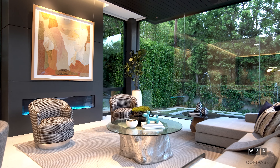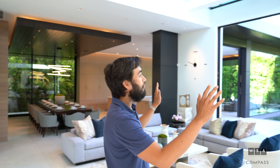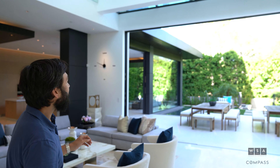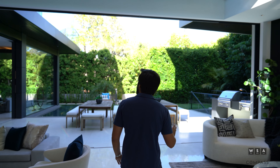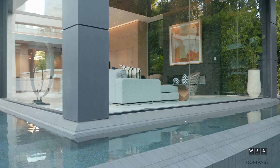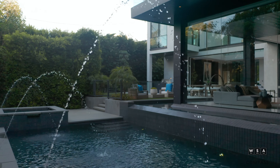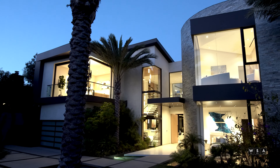One of my favorite parts of this home is just how open and airy it is. From the second that you walk in, you see these incredible Fleetwood vanishing doors that make you feel like you're outside no matter where you're sitting in the home. I also just love the tranquility — no matter where you are, when you have these fountains on, you can hear the sounds of the trickling water, the peaceful nature, and it's absolutely to die for.